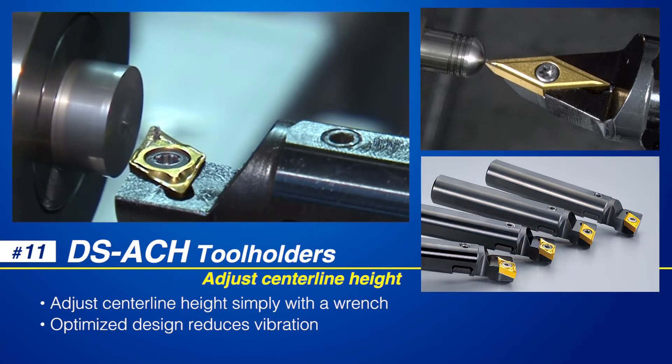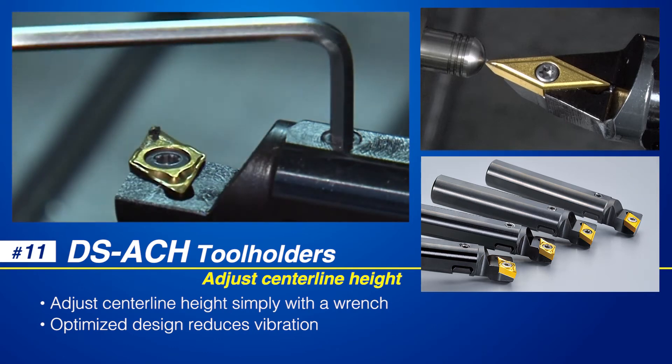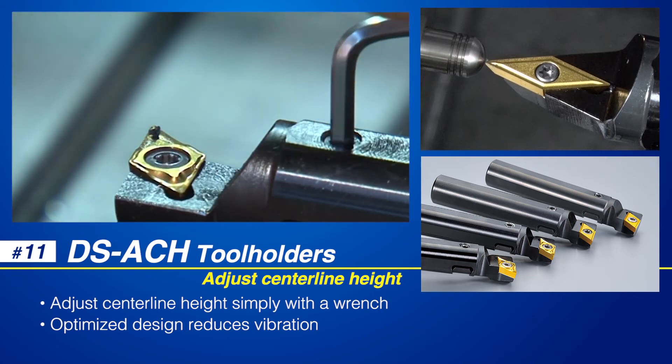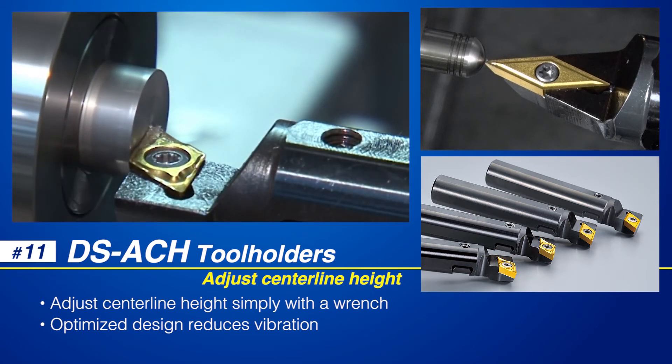NTK's adjustable centerline height DSACH tool holders are the solution for Swiss lathes without Y2 axis capability. A simple screw adjustment eliminates the center boss on the part end face.